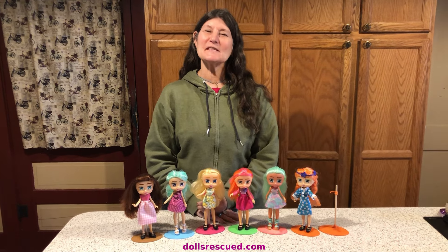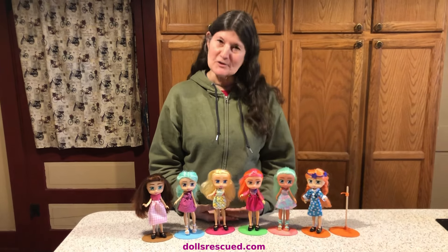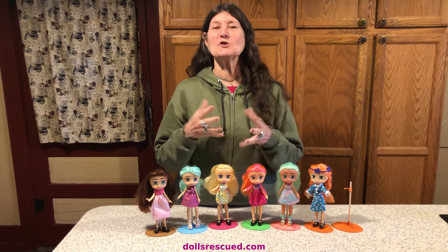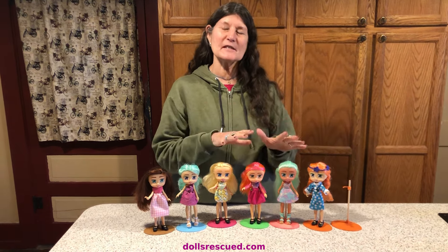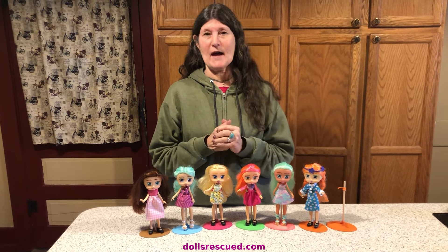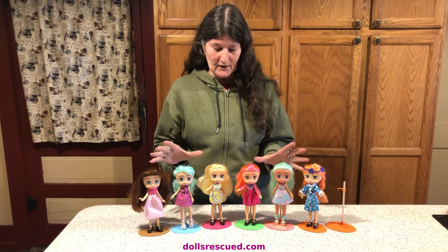Hi, I'm Marna. This is the Dolls Rescue channel. Our channel got that name because that's what I used to do — buy used dolls, clean them up, fix them up, make clothes for them, and add them to my collection. I still do that.